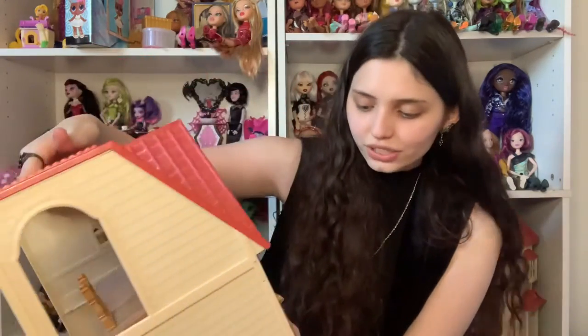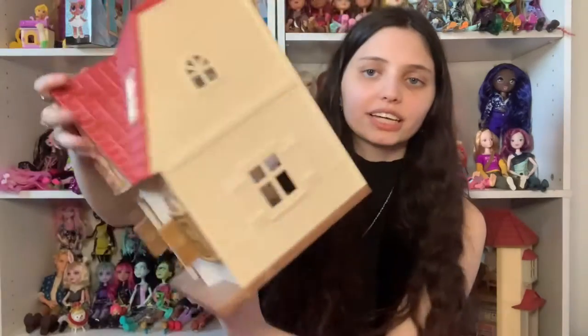Now we're getting into all the loose things I bought, or things in bags where I know what they are because they're singular. The first thing — oh my gosh, this is so cool! It's a Cow Cooker House! It's missing the door and a few other parts but still — a Cow Cooker House is crazy. I got it for two dollars.